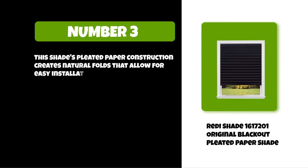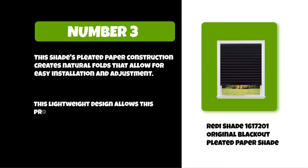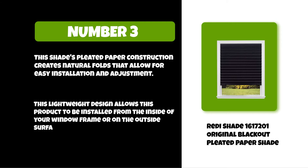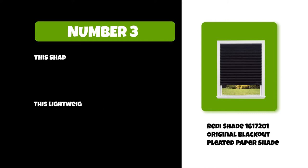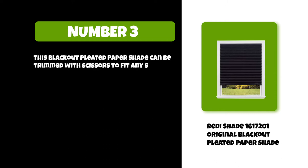The lightweight design allows this product to be installed from the inside of your window frame or on the outside surface of your window frame without drilling into wood or metal siding. This blackout pleated paper shade can also be trimmed with scissors to fit any size window.